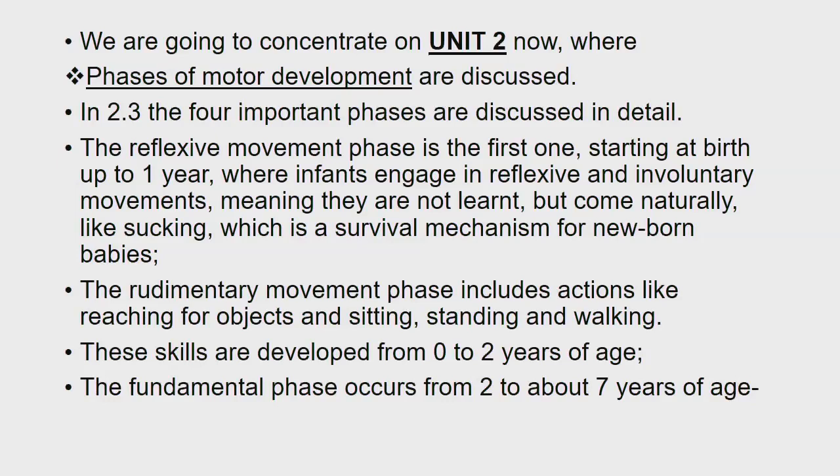We are going to concentrate on Unit 2 now, where phases of motor development are discussed. In 2.3, the four important phases are discussed in detail. The first one is the reflexive movement phase, starting at birth up to 1 year, where infants engage in reflexive and involuntary movements — meaning they are not learned but come naturally, like sucking, which is a survival mechanism for newborn babies. The second one is the rudimentary movement phase, which includes actions like reaching for objects, sitting, standing and walking. These skills are developed from 0 to 2 years of age.